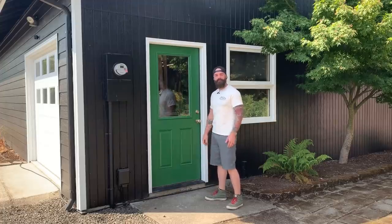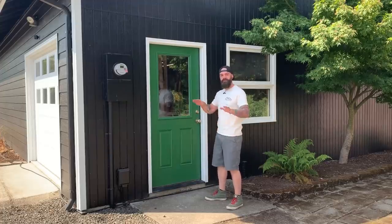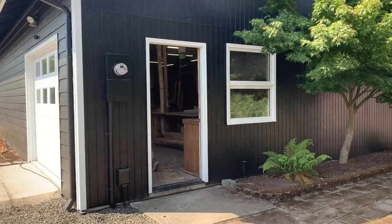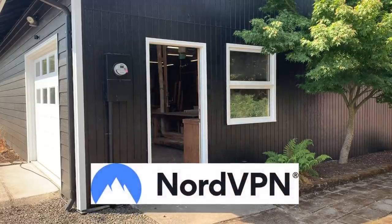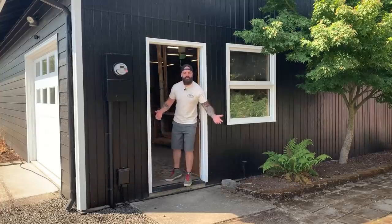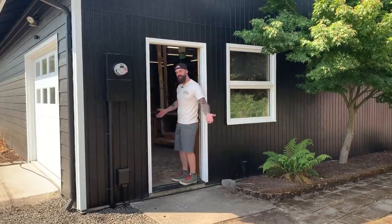Hey, welcome to my shop. I thought I'd take you in and give you a look around. Come on, I'll show you. This video was made possible by NordVPN, but I'll tell you a little bit more about them later on in the video. Hey, quit listening to the ad roll and get in here. I don't have all day. Come on.